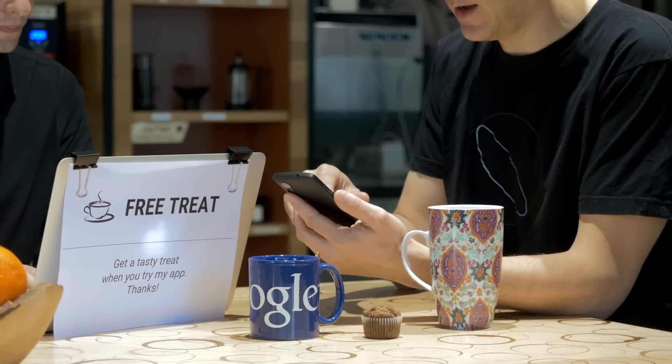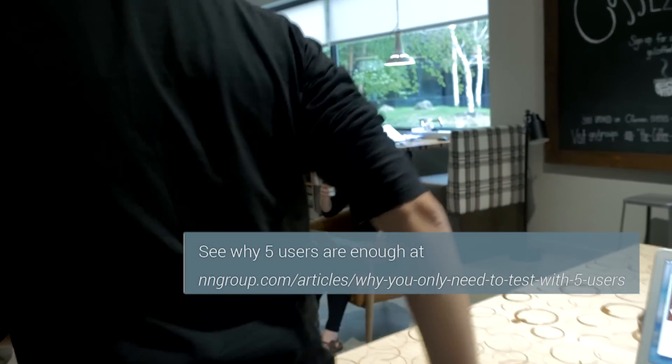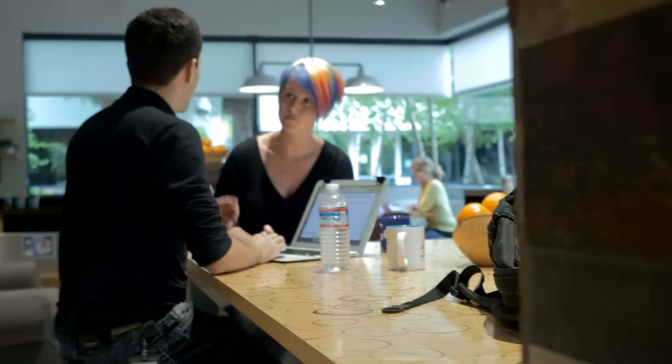You are too close to the product to know how real people perceive it for the first time. Jacob Nielsen is a usability testing pioneer who led extensive research to arrive at the magic five users number. It turns out that you learn a lot from the first person you talk to, a little less from the next, and so forth. After the fifth user, you're wasting your time by observing the same findings repeatedly, but not learning much new.